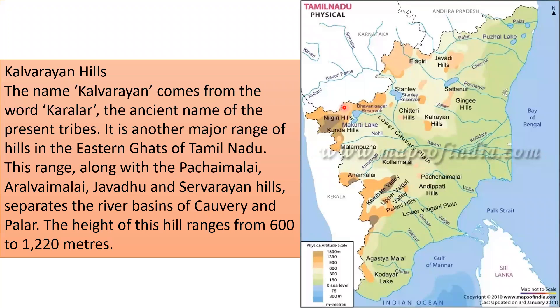Kalvarayan Hills, also known as Kalrayan Hills, derive their name from the word 'Karalar,' the ancient name of the present tribes. It is another major hill range in the eastern parts of Tamil Nadu. This range, along with the Pachai Malai, Aralvaymalai, Javadu, and Shevarayan Hills, separates the river basins of the Kaveri and Palar rivers.